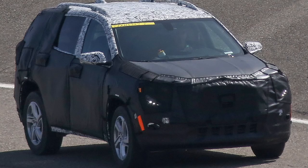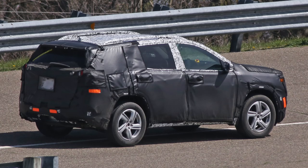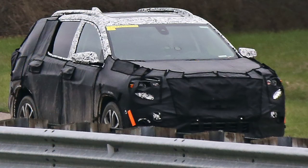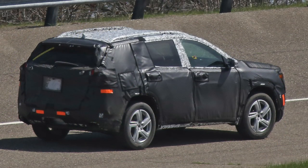Seems like someone had a lot of effort to cover this car, but we still know this is the new GMC Terrain, caught testing for the first time in Milford in the US. And that's also the market where this vehicle is for.